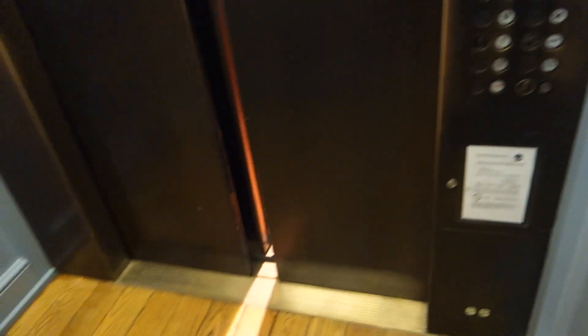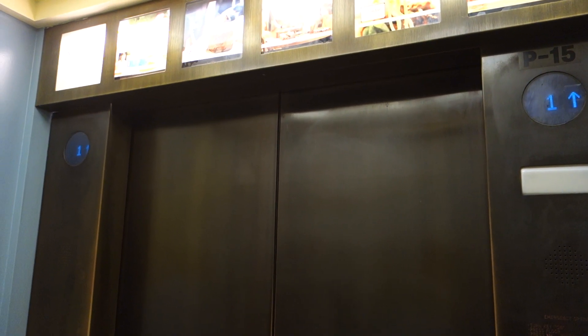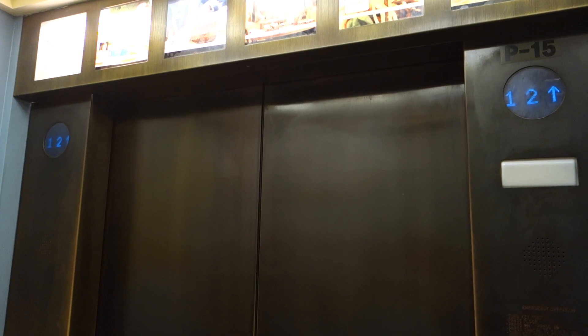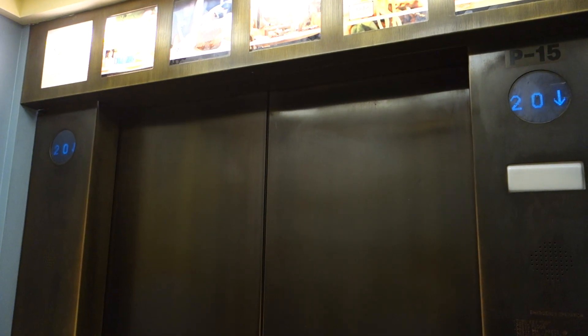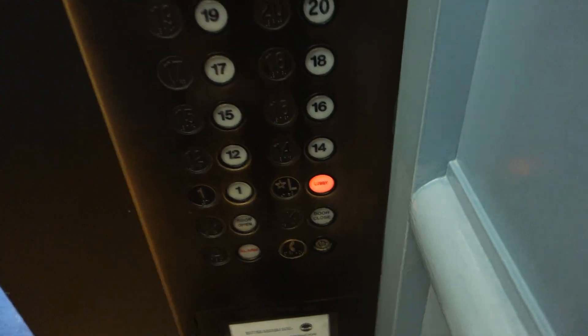First floor. Going up — let's go up to 20. Here we go. 20th floor. Going down. There's your interlock and your key switch there for the hoistway. Down to the lobby — we'll end there.